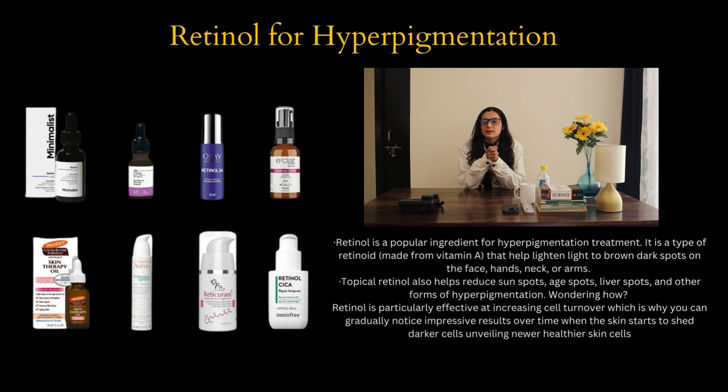Number six is retinol for hyperpigmentation. Retinol is a popular ingredient for hyperpigmentation treatment. It is a type of retinoid made from vitamin A and it helps lighten light to brown dark spots on the face, hands, neck or arms. Topical retinol also helps to reduce sun spots, age spots, liver spots and other forms of hyperpigmentation. Retinol is particularly effective at increasing cell turnover, which is why you can gradually notice impressive results over time as the skin starts to shed darker cells, unveiling newer, healthier skin cells.